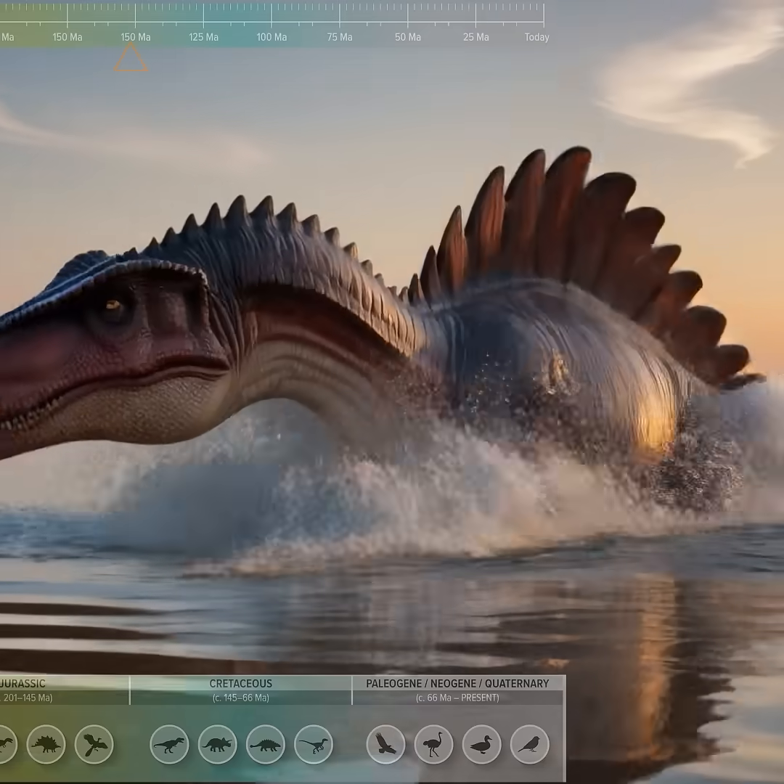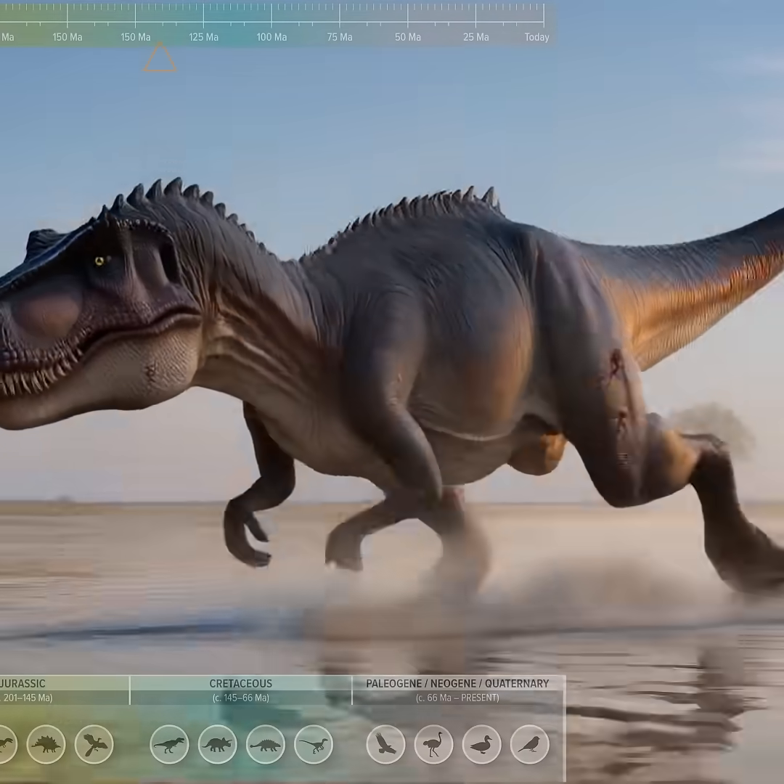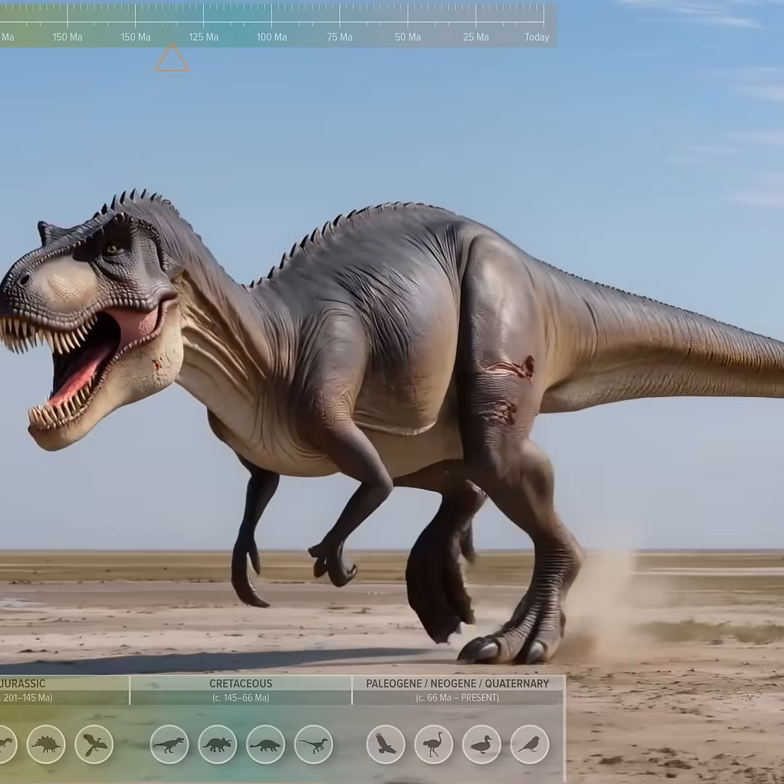Spinosaurus, a semi-aquatic theropod with an elongated snout and a distinctive sail. Carcharodontosaurus, a large, blade-toothed predator adapted to macropredation.